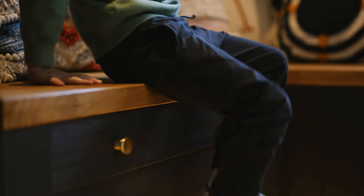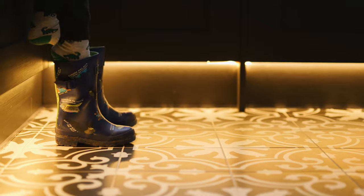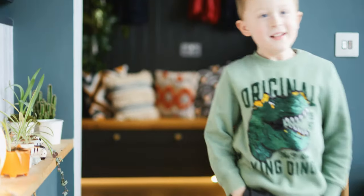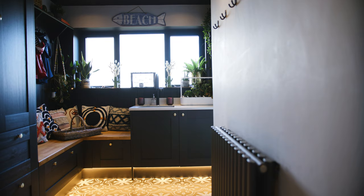I wanted a seating area in the boot room. We'd originally designed it so we could have a blank space to build our own piece of furniture, but our kitchen designer Matt came up with the idea of putting two drawer units next to each other in the corner and topping it with a wooden worktop, which just works perfectly and fits in so much better with the design — it does look like our own built-in piece.